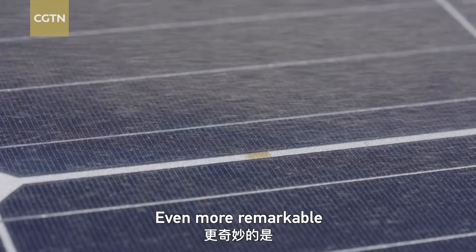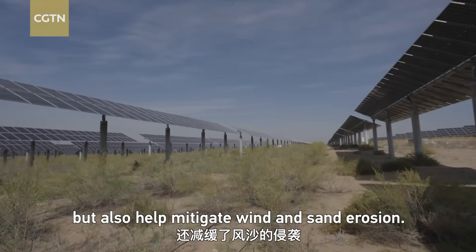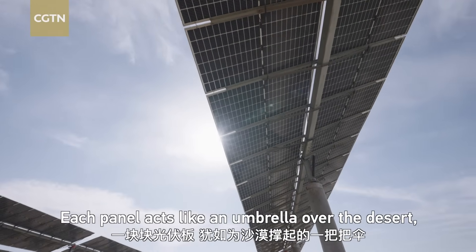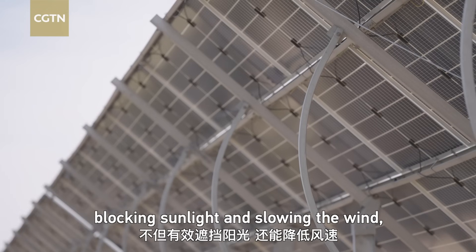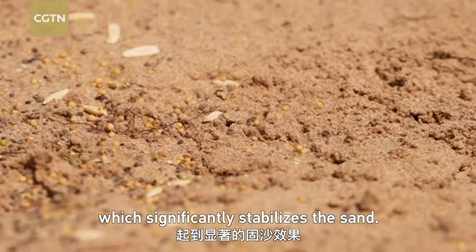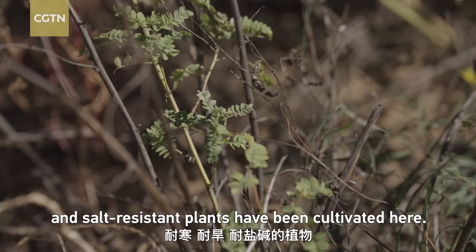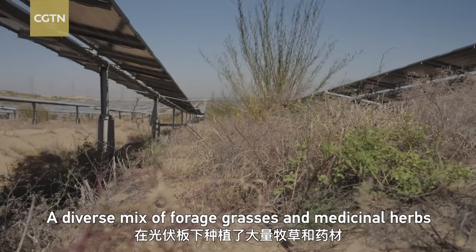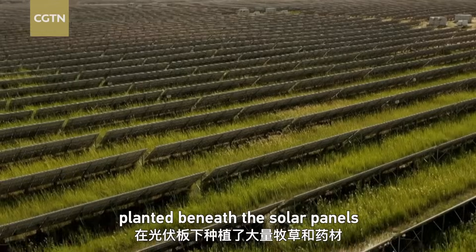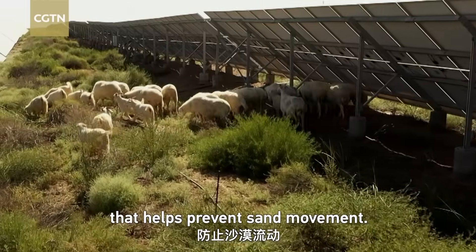Even more remarkable is that the solar panels not only reduce carbon dioxide emissions, but also help mitigate wind and sand erosion. Each panel acts like an umbrella over the desert, blocking sunlight and slowing the wind, which significantly stabilizes the sand. Over 1,000 species of cold, drought, and salt-resistant plants have been cultivated here, with a diverse mix of forage grasses and medicinal herbs planted beneath the solar panels forming a protective green layer that helps prevent sand movement.